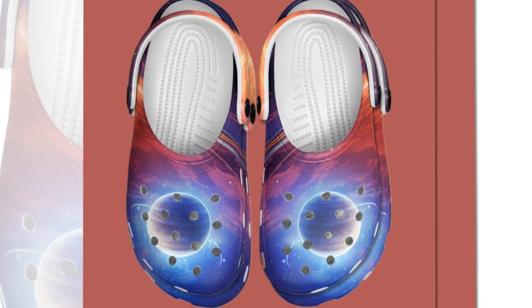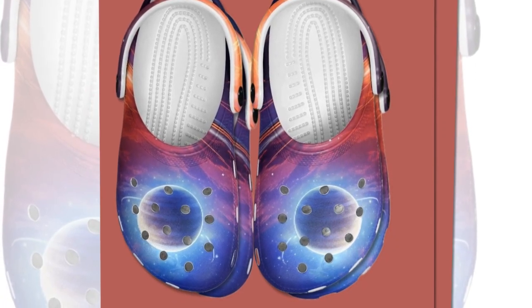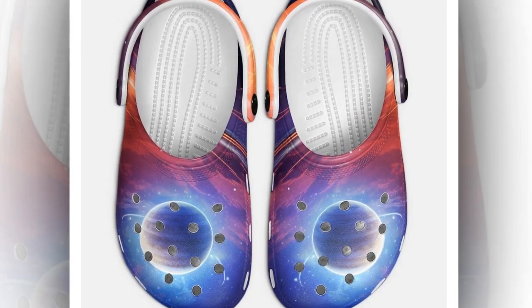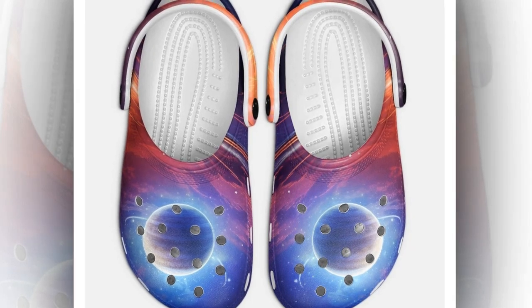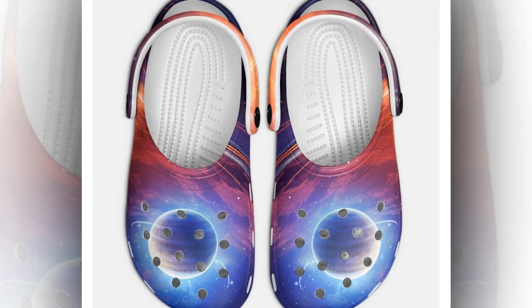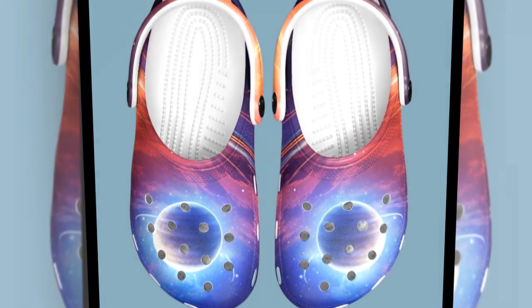Now let's talk about comfort, which is a big deal, right? These clogs are made from high-quality EVA material, giving them a lightweight feel. Honestly, it feels like walking on clouds. Whether you're slipping them on for a quick errand or wearing them all day, your feet won't complain. And how convenient is it that these clogs slip on and off in a blink? Perfect for when you're in a rush.